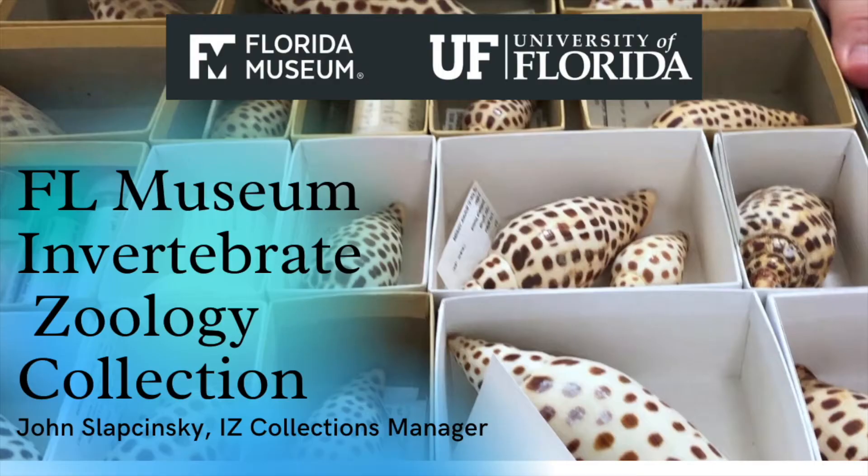Well, I hope you enjoyed this tour of invertebrates at the Florida Museum, and I hope someday we can see each other in person after the restrictions are over.